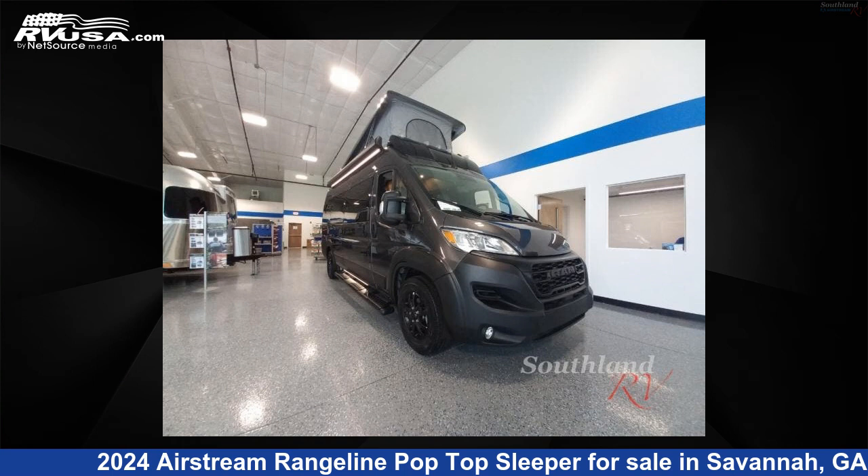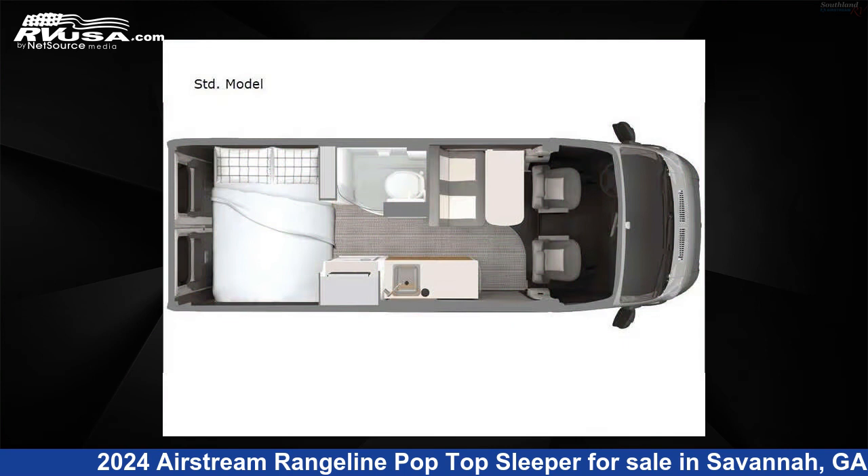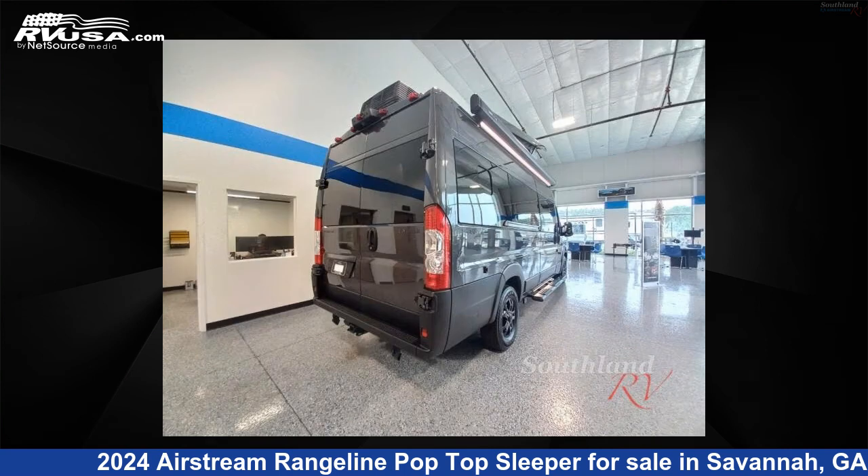This 2024 Airstream Rangeline Pop-Top Sleeper is a Class B RV. It is located in Savannah, Georgia 31324 and is offered for sale by Southland RV.